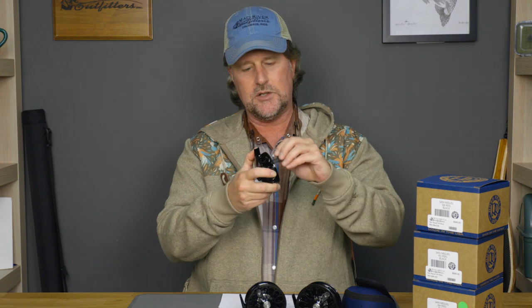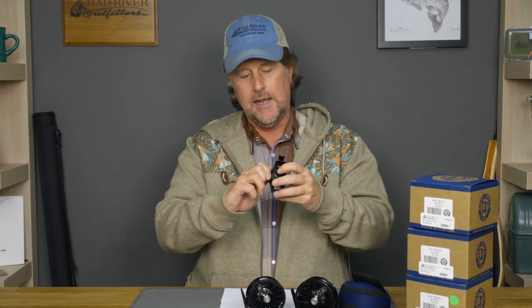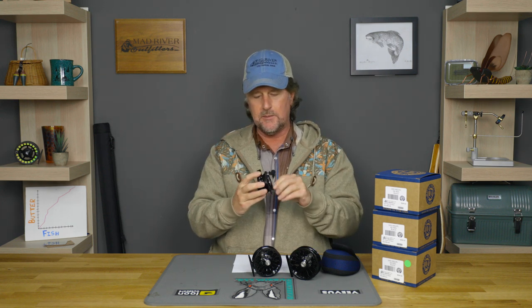There's no click, no sound on the retrieve. There is a little bit — very pleasing I might add — on the drag. The drag is super smooth, virtually no startup inertia, super smooth, super strong. It's way more drag than you're going to need, as with most reels.